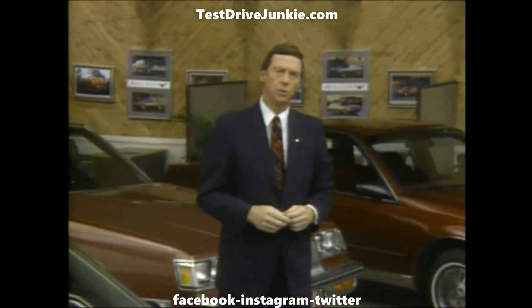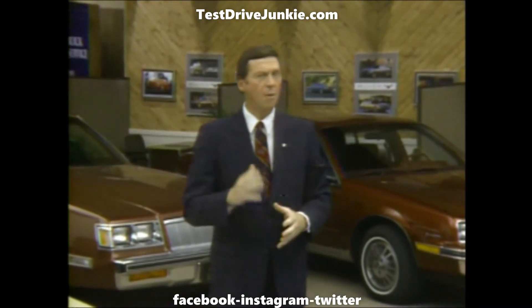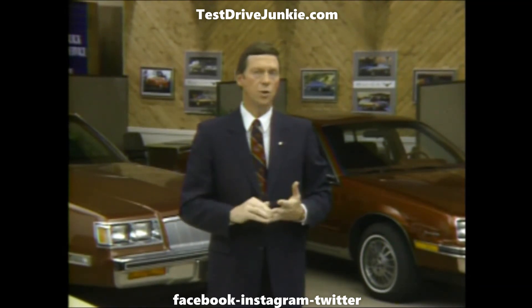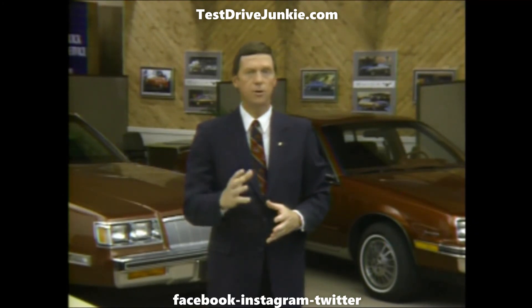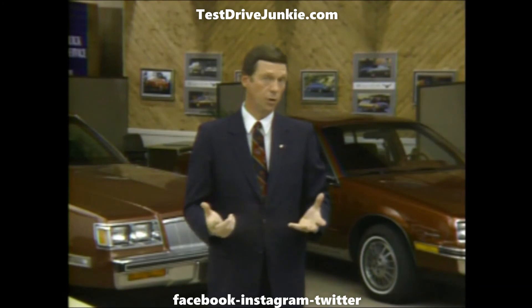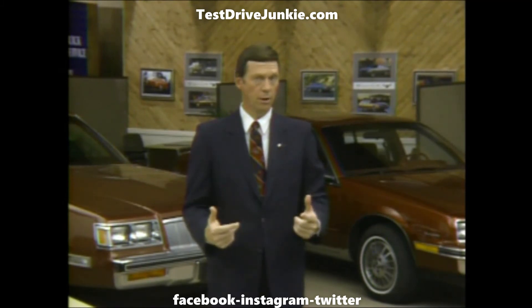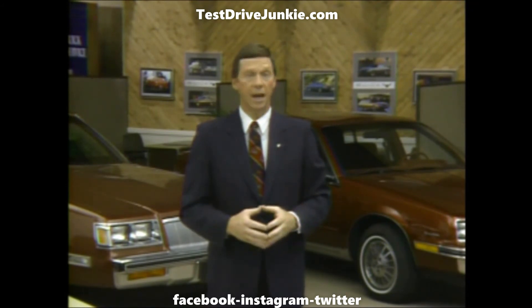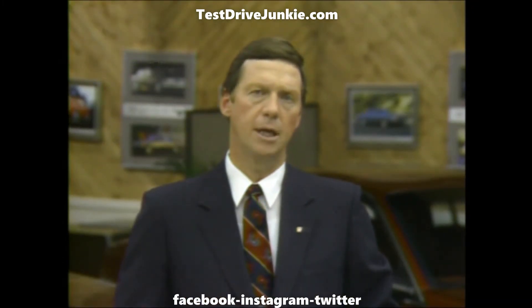However, it would be a mistake to assume that product changes are all you need to know — they're not. The increased competitive pressure you can expect in 1986 means that new car prospects will be shopping more than ever before they buy. Many will be first-time Buick shoppers, or perhaps returning to the market for the first time in many years. So to assume that you can persuade them to buy based only on some new trim or upholstery would be wrong. Every prospect expects you to treat them right, to sell them a car, and to care about their special needs and interests.